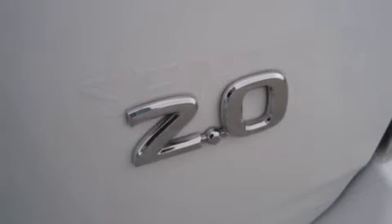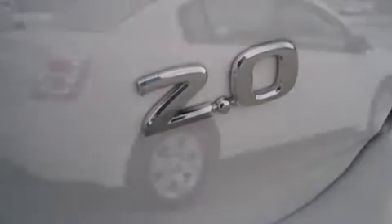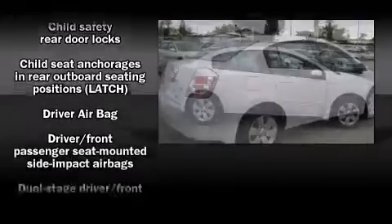Top features include a split-folding rear seat, front and rear cup holders, one-touch window functionality, variably intermittent wipers, and much more.